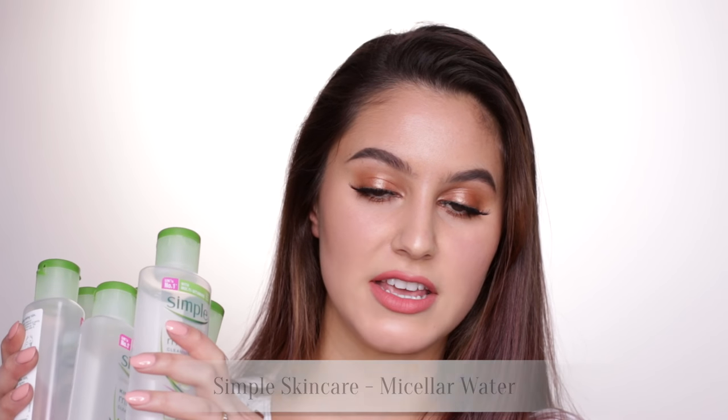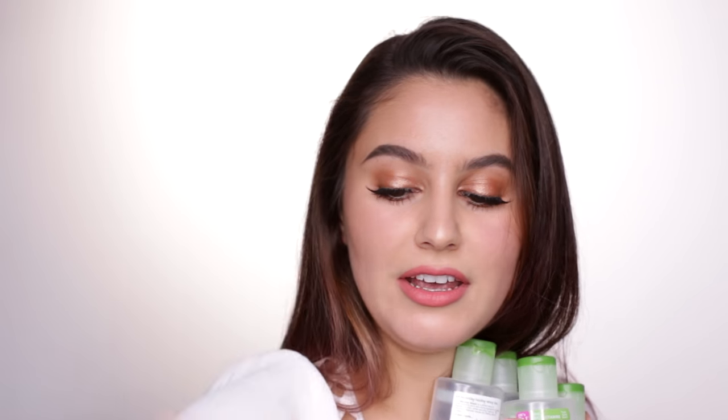My favorite micellar water — I find that this removes my makeup as well as any micellar water. It's cheap, it doesn't have a funny smell, it doesn't sting my eyes. Have I repurchased? Yes, I will repurchase. Got one going here right now, got a few at home. Love it.